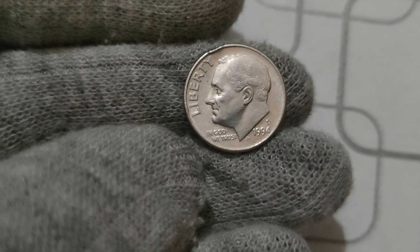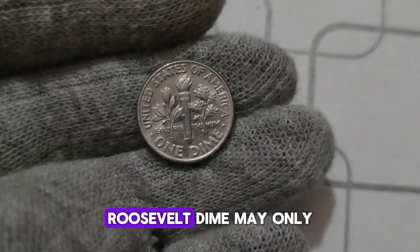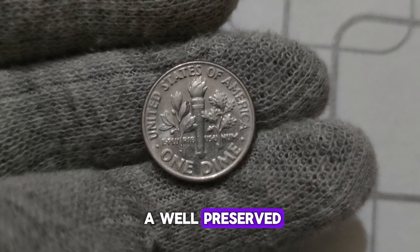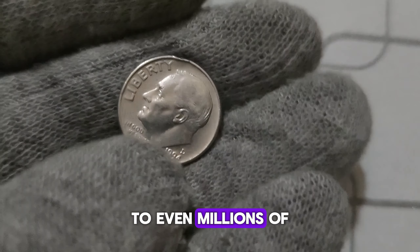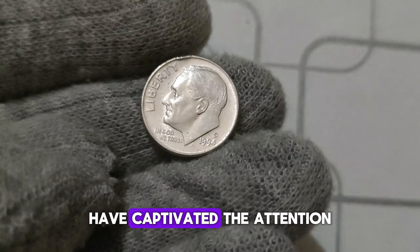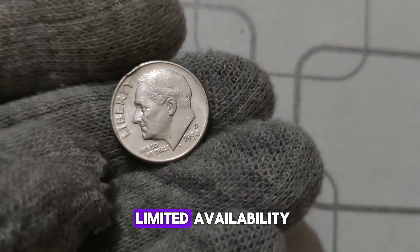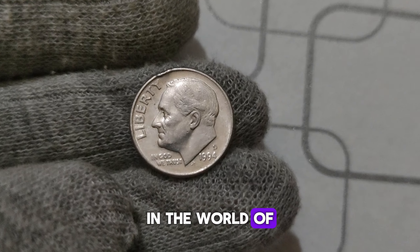What about the value? While a regular 1994 D. Roosevelt dime may only be worth its face value to the average person, a well-preserved, error-free specimen can fetch prices ranging from hundreds to even millions of dollars at auction. Over the years, these rare dimes have captivated the attention of numismatists and investors alike, with their limited availability and historical significance making them highly sought after.